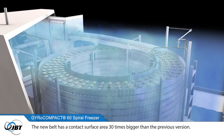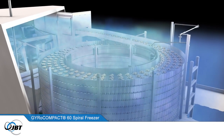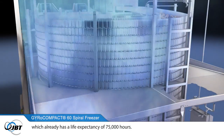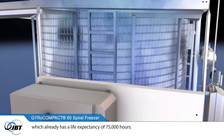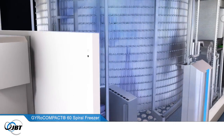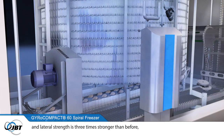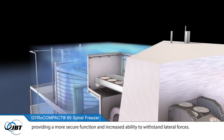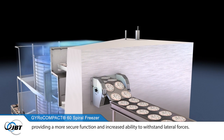The new belt has a contact surface area 30 times bigger than the previous version. This further minimises wear on the belt, which already has a life expectancy of 75,000 hours. Interlocking is three times deeper and lateral strength is three times stronger than before, providing a more secure function and increased ability to withstand lateral forces.